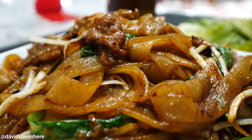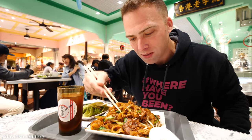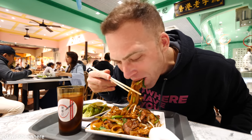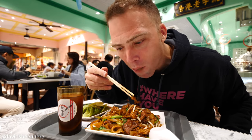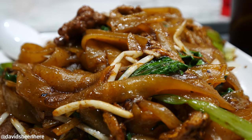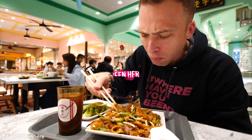We have some huge noodles, and we have some sprouts — oh, that's so delicious. As you can see, it's a massive dish with noodles. So tasty, so earthy.